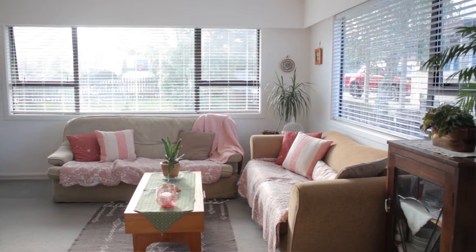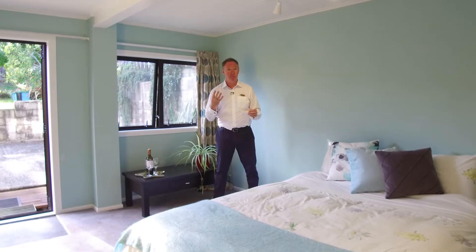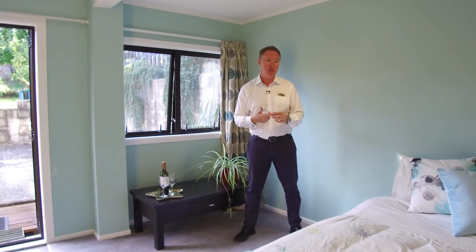But wait, there's more — here's that bonus I was telling you about. This room downstairs could be a fourth bedroom. It has its own access from the front of the house, an ensuite, a study, and a heat pump — perfect for unexpected guests, a hobby room, or working from home.